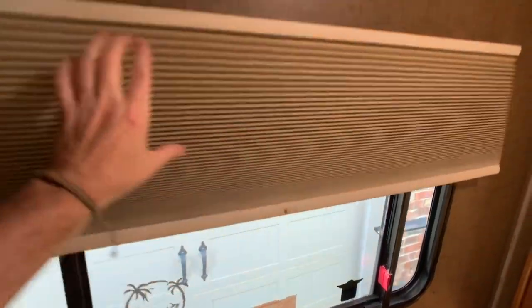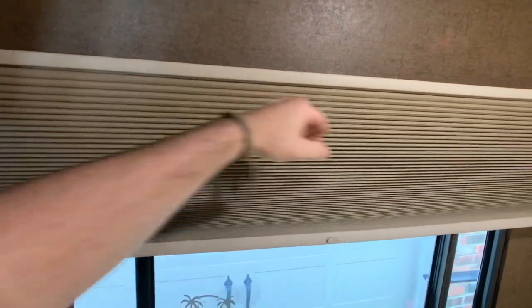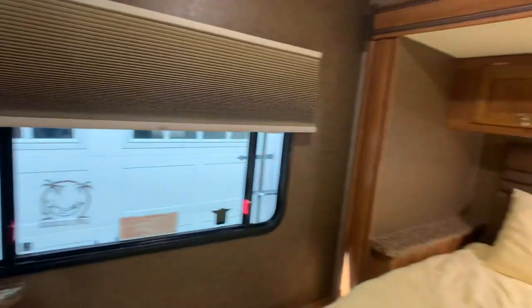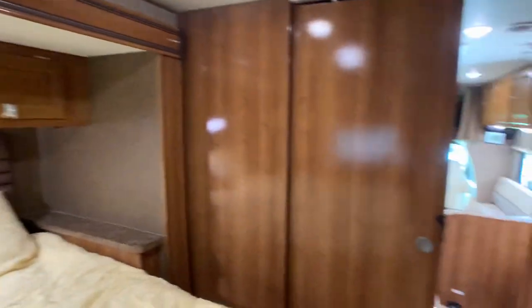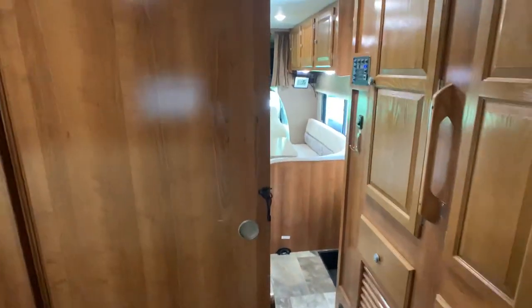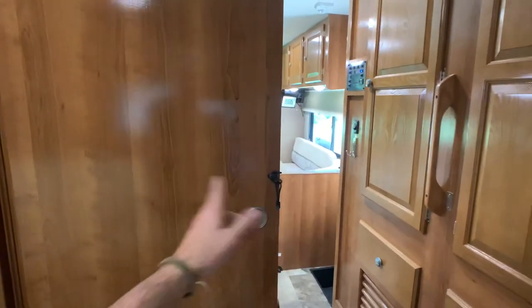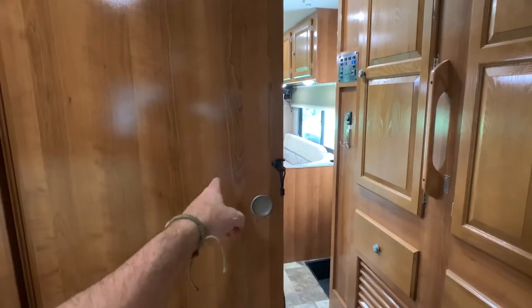There are little Velcro straps that keep the blinds tied up when raised. You do have a nice solid wood pocket door, not just an accordion door or a little plastic door that folds away. That's definitely nice in a Class C.